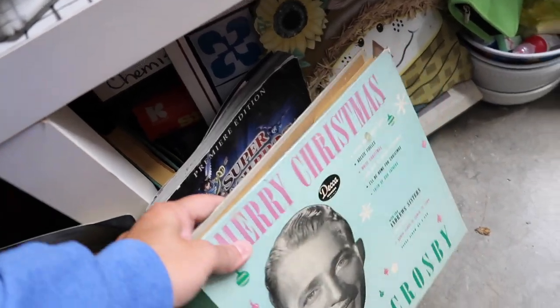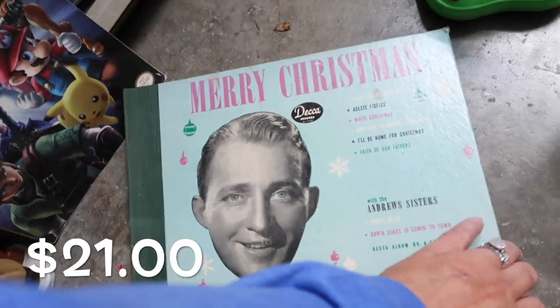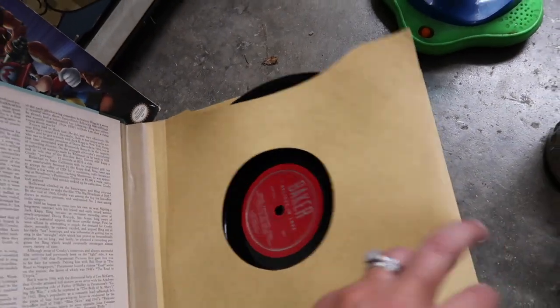So what was my total spend today? $21. That's right — I got all four pieces, including the Pyrex, for $21. So excited.